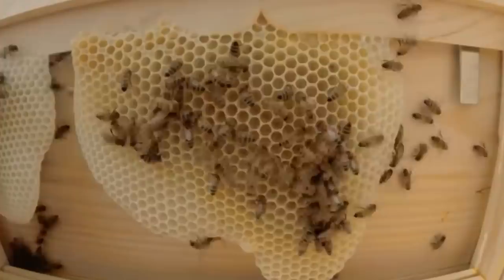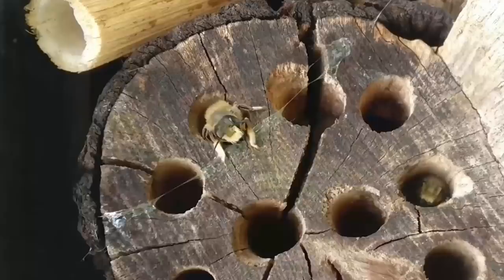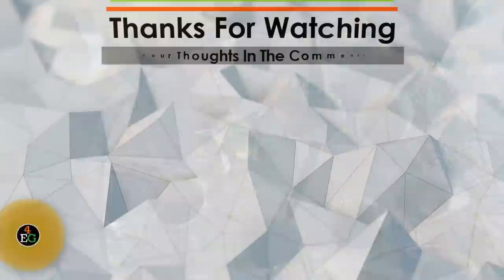That concludes our video on the craziest and most incredibly built nests created by insects. With the skill and patience shown during every step of the process, it is clear how important survival is for these expert architects. Out of all the nests shown in this video, which one do you think is the most advanced? Let us know in the comment section below.